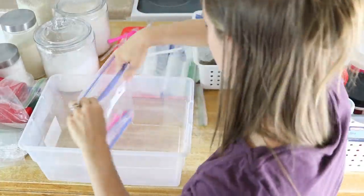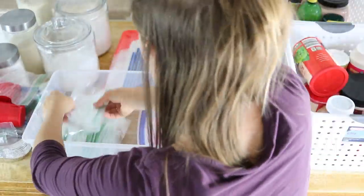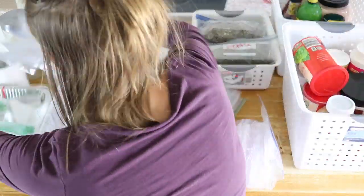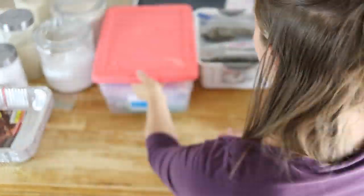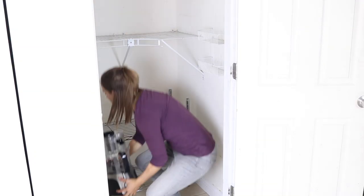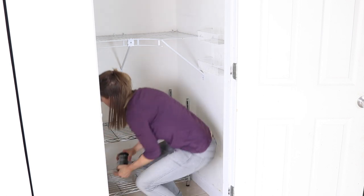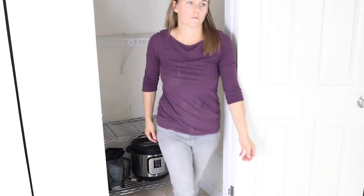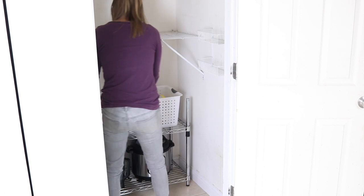Next up, I am finding a place to organize and keep all of our paper goods and Ziploc bags. Now it is time to start putting everything back in — that's the little extra shelf I was telling you guys about. We actually lived in an apartment before this house and didn't have a pantry, so this was a four-tier shelf that we used, and when we got here I took it apart and put half of it in the pantry just to add more shelves.